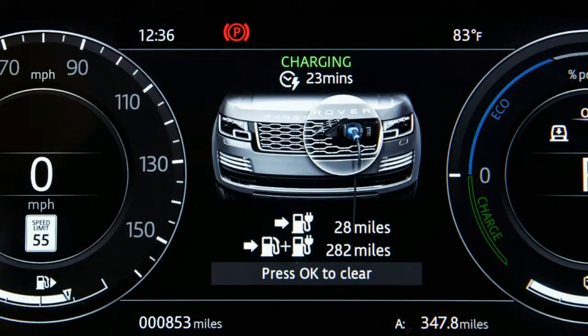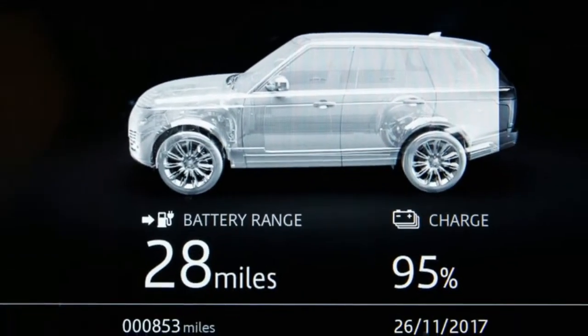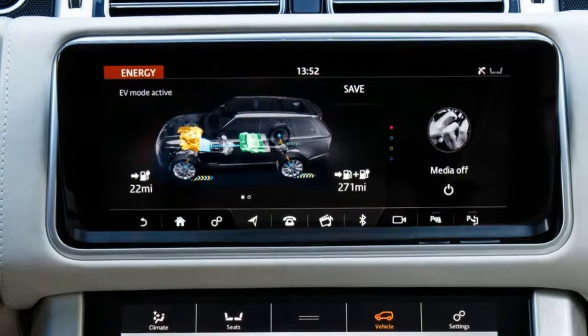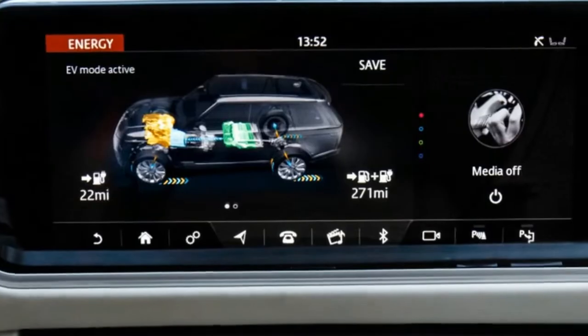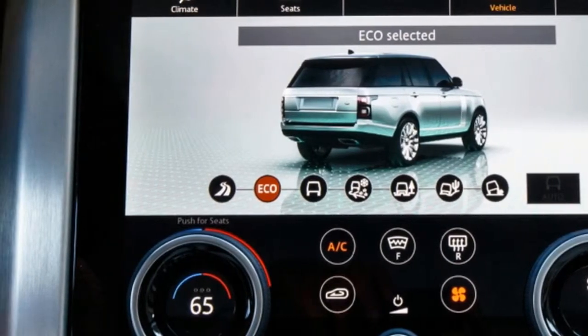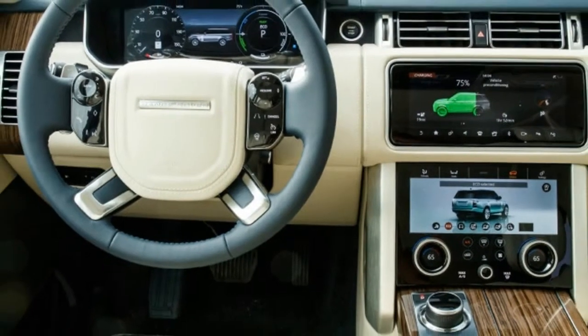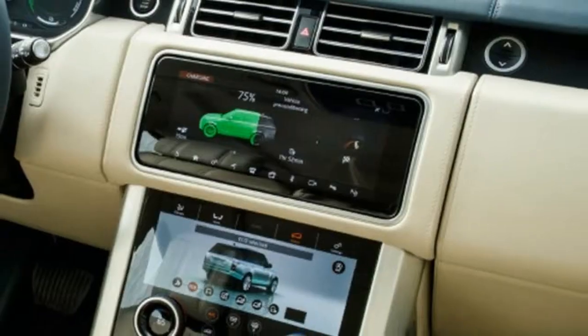Being a plug-in hybrid with a solid range, the Range Rover PHEV can be driven in fully electric mode, and it can stay in that mode all the way up to 85 mph. Our test route down Latigo Canyon Road and Pacific Coast Highway didn't really afford us an opportunity to test that, but we don't doubt it's capable of it.